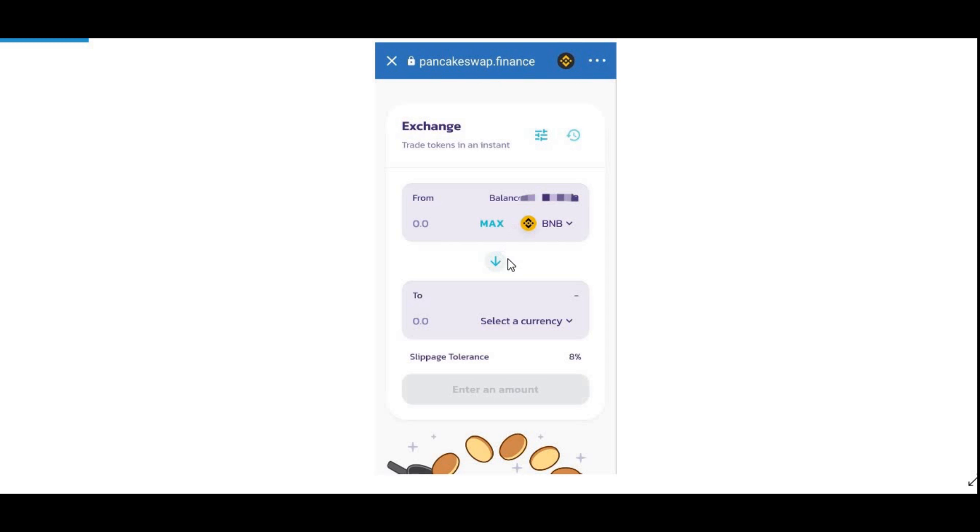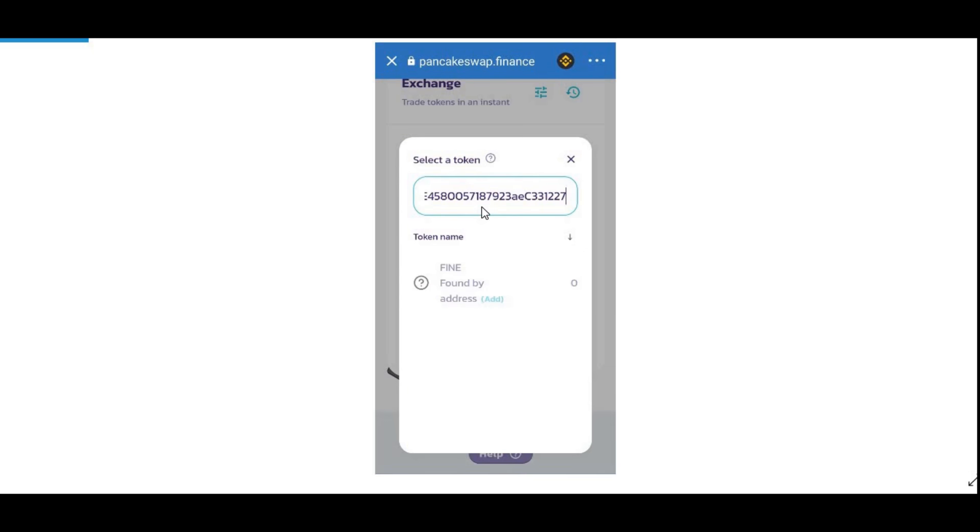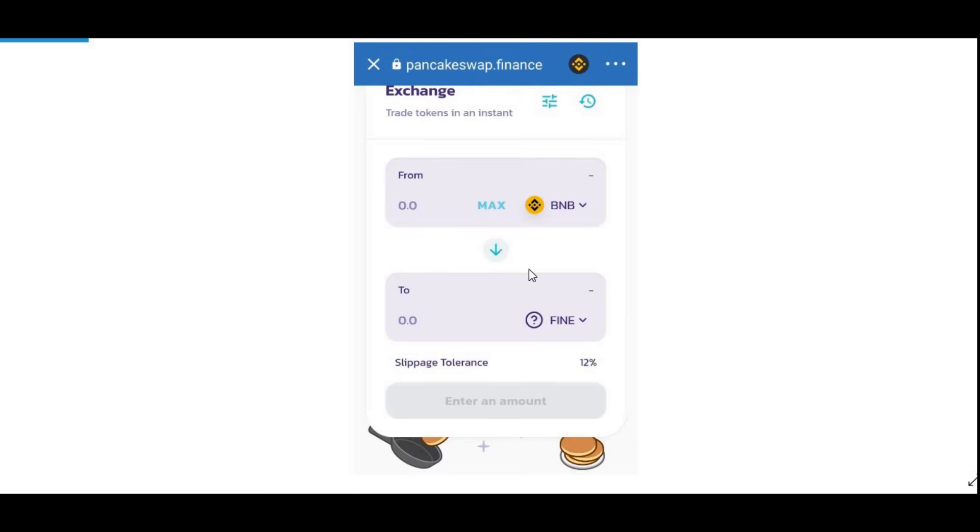Once you're on PancakeSwap, click on Max to use your maximum amount of BNB, which in our example is 50 pounds worth. Then click on Select Currency and paste the token address for FINE — I'll leave that token address in the description below. Once FINE comes up, press Max, and then make sure to set your slippage tolerance to 12%. To do that, click on the settings icon and select 12.